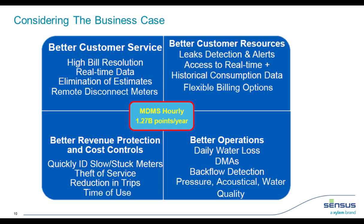Time-of-use rates are not something we're implementing now, but it's an interesting concept — similar to electrical demand charges — to try to flatten the diurnal curve during irrigation season so we don't have to build infrastructure just to meet the max-hour demand. On the operations side, we'd calculate water loss more frequently than once a year, create district metered areas for leak detection, monitor backflow occurrences, and add additional sensors such as pressure and acoustical sensors to the network.